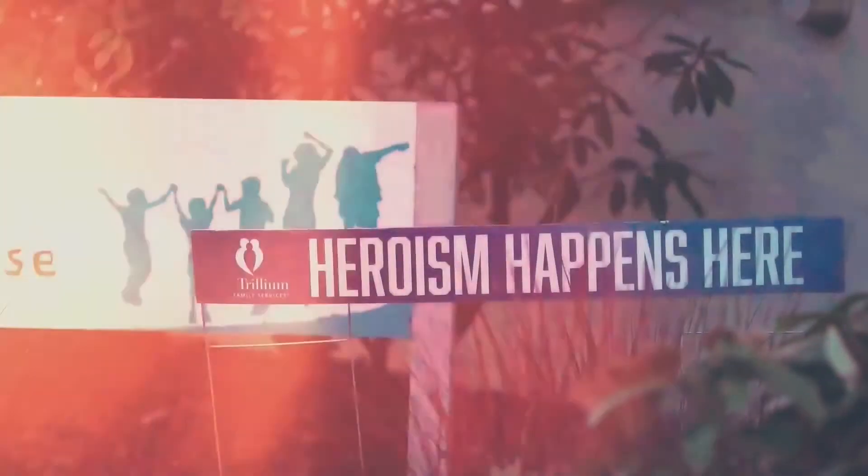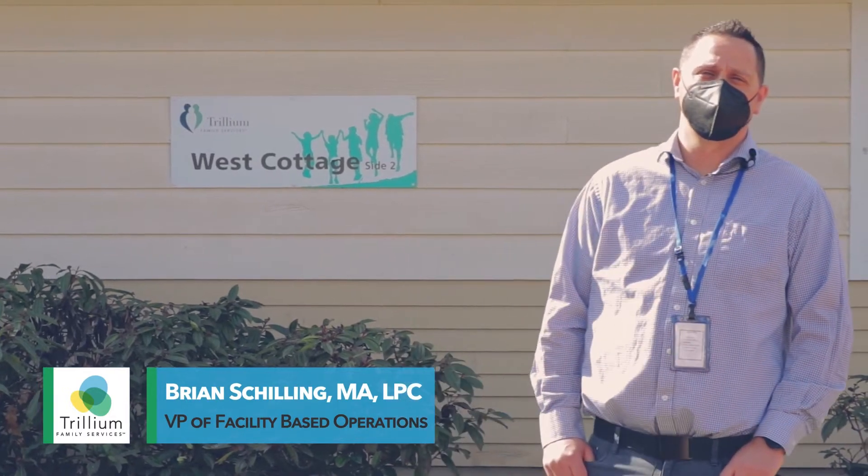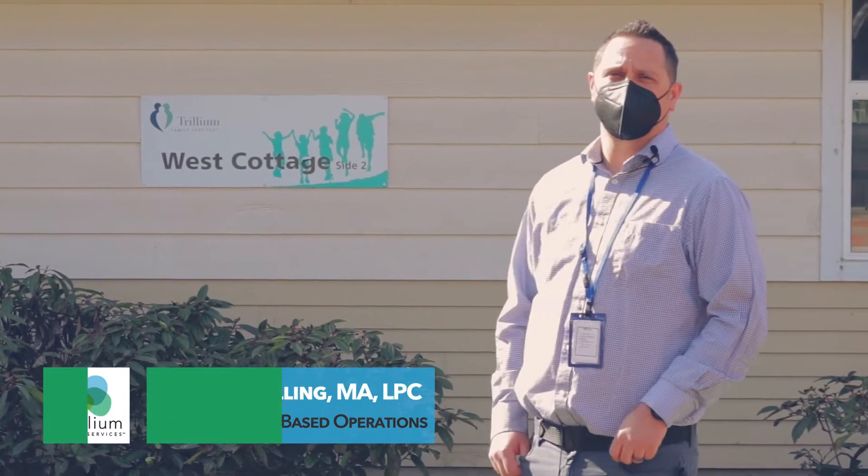Welcome. My name is Brian Schilling. I'm the Vice President of Operations here, and I'm going to be doing a virtual tour with you of one of our adolescent programs, the West Cottage.